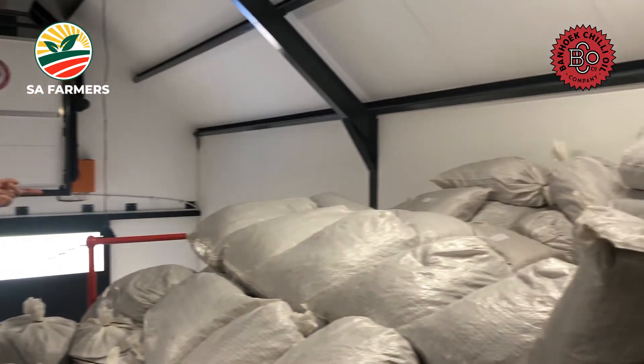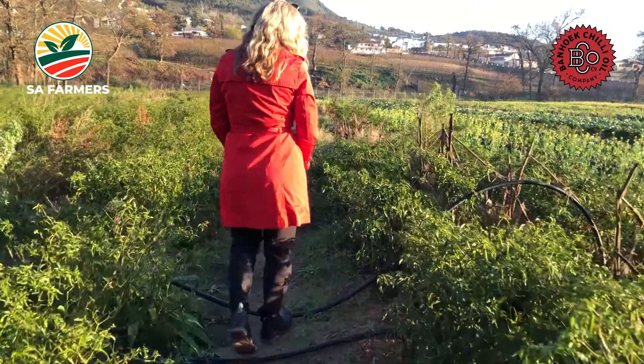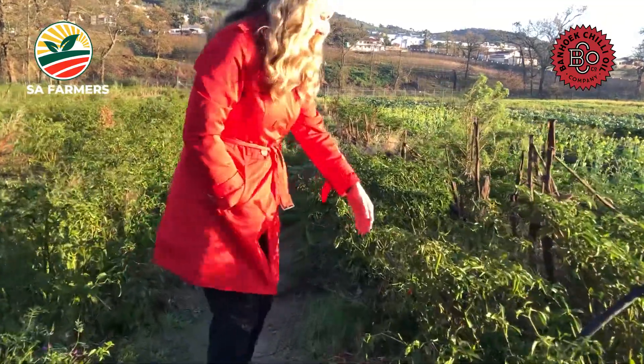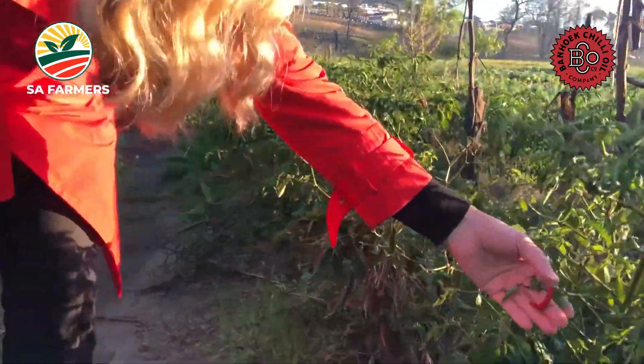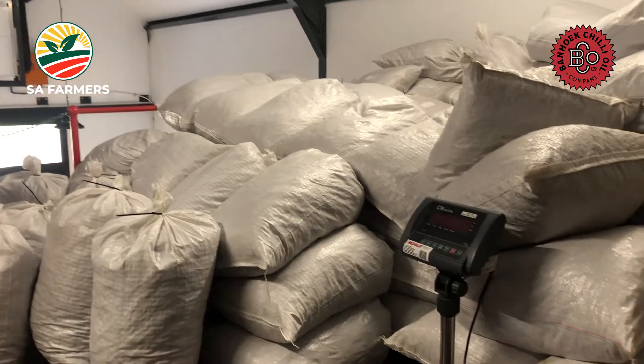This is how we receive the chilies — these are the dried whole chilies that we saw earlier in the bucket. This is how they come in, and we store them here before taking them down for processing.